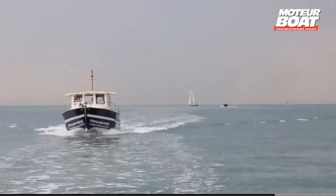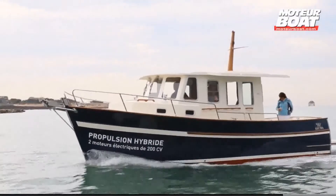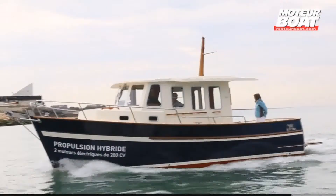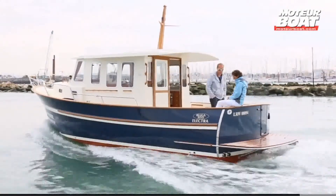But don't worry about it, since as soon as the batteries drop 80% of their charge, the generator kicks in — here, a 130 horsepower Volvo. This automatically replenishes the battery pack in record time.